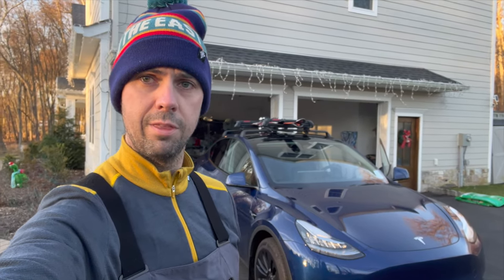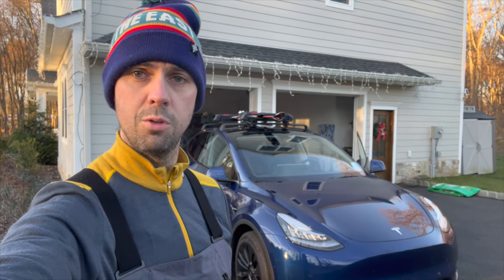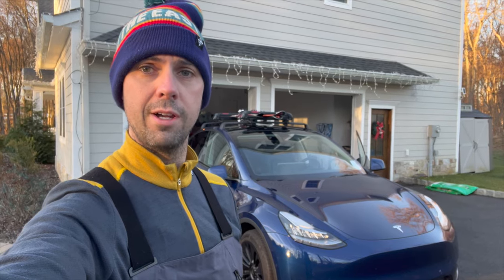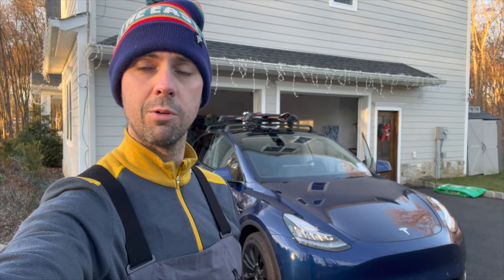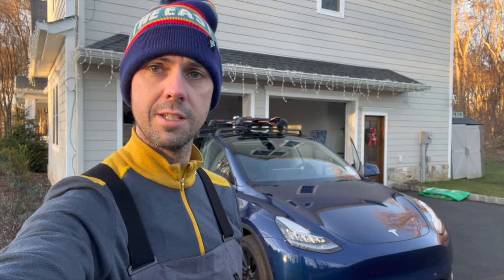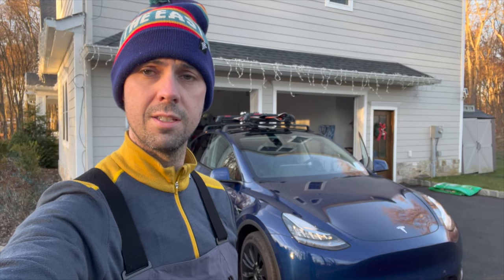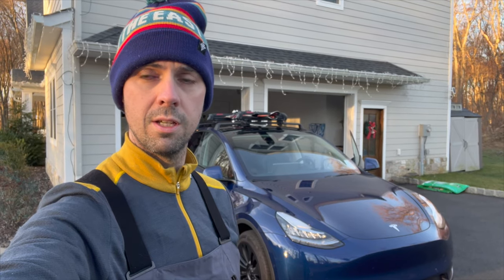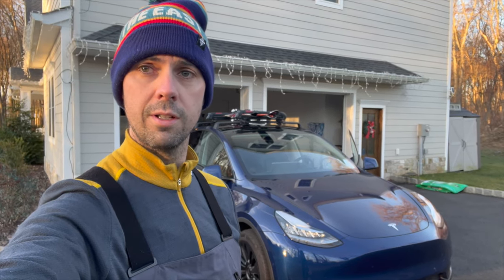We've got the Model Y loaded up with the ski rack and all of our skis. We are going to go head up to opening day at Hunter Mountain in New York. We've got like a two-hour drive here and going to require some charging on the way back home. But come along with us. I'm going to show you just how much a ski rack and skis hurt the overall efficiency of the car due to the aerodynamic effects. Let's drive.